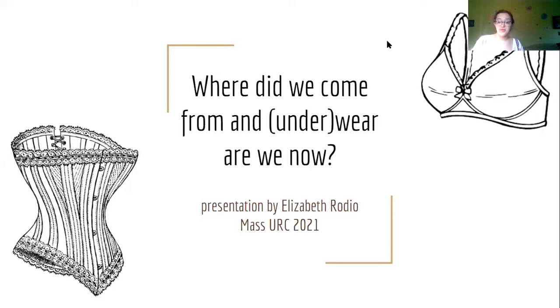Hello, my name is Elizabeth Rodeo. I am a senior at MCLA studying theater, music, and history, and this is my URC presentation for spring 2021 on the evolution of women's undergarments.